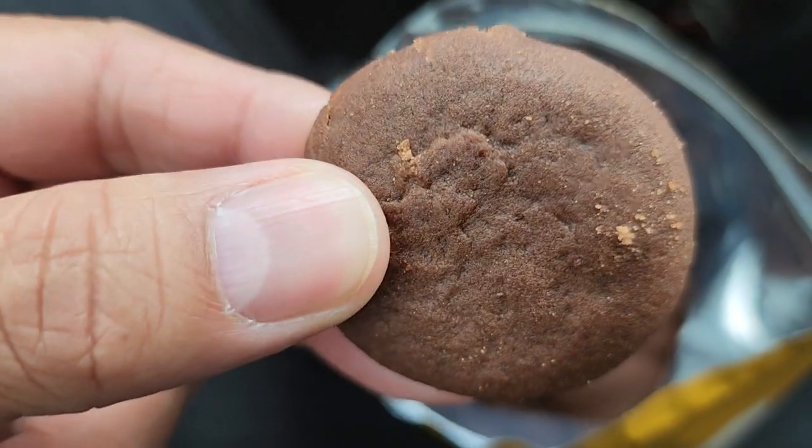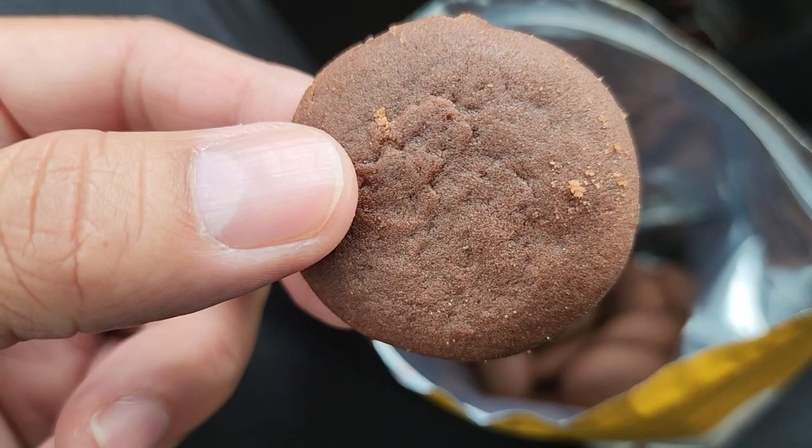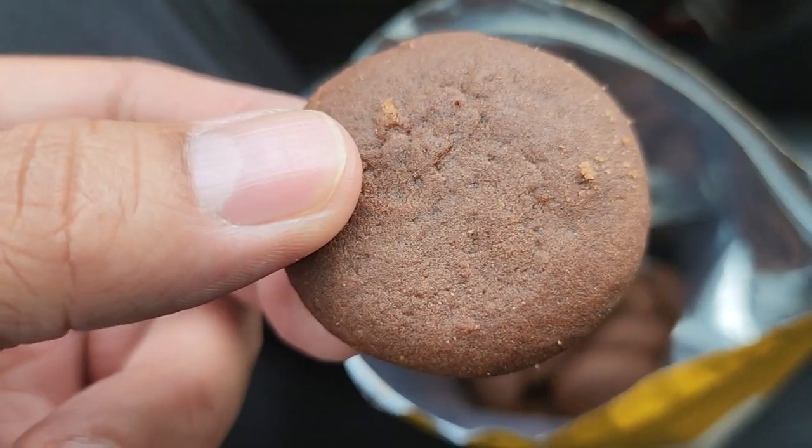Okay, here is one. It feels like a Chips Ahoy Soft-Chewy Cookie. And I'm going to take a bite and see the taste.